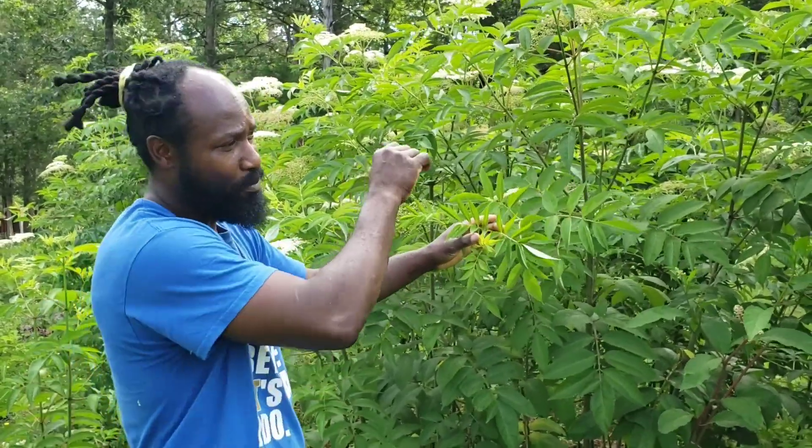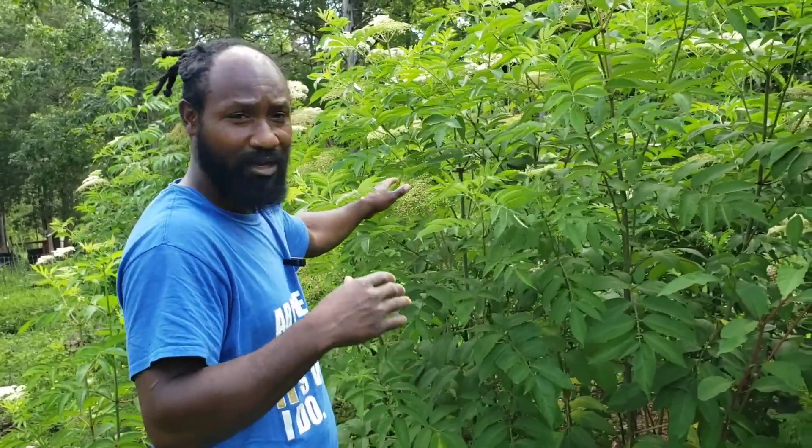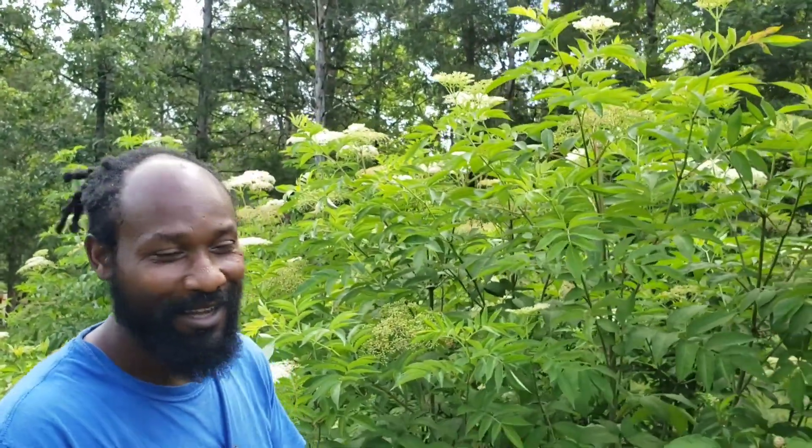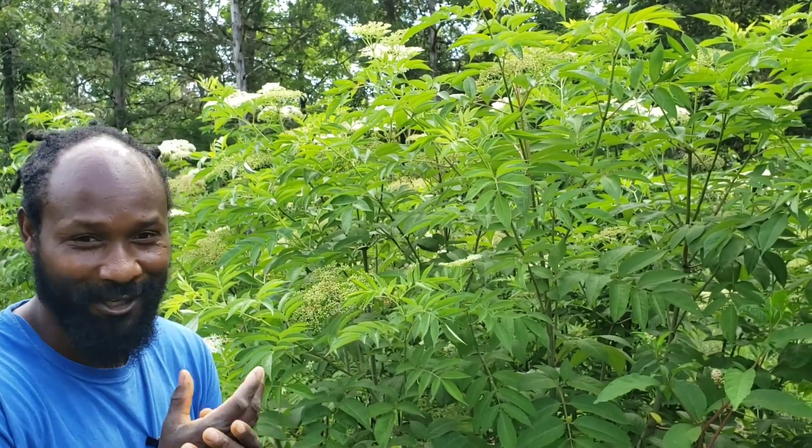Elderberry is one of those things where you cannot just come out here and pick the berry and eat it just like that — it can actually poison you if you eat it raw. That's why you always want to make a tincture, boil it down to make a syrup, or make a tea. Don't just come out here and pick your elderberries and eat them straight off the plant — don't do that. Use your discretion.